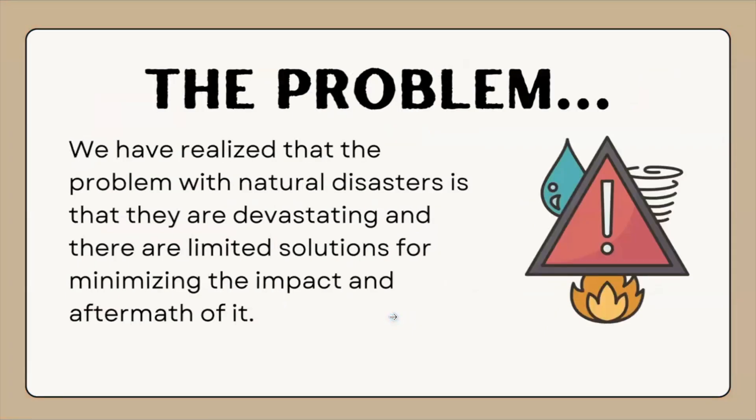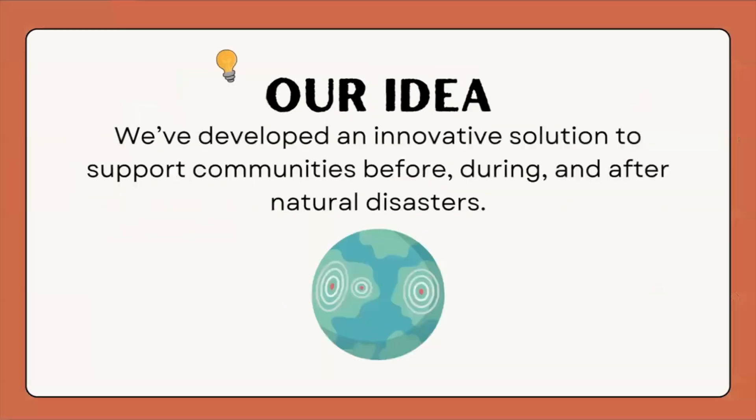We have recognized that the problem with natural disasters is that they are devastating and there are limited solutions for minimizing the impact and aftermath. This is why we've developed an innovative solution to support communities before, during, and after natural disasters.